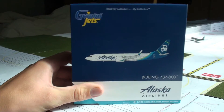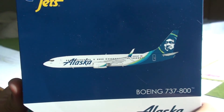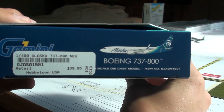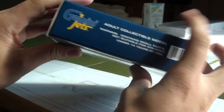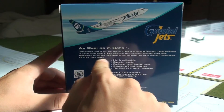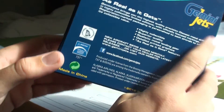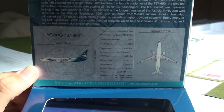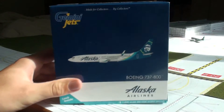For the box, this is your traditional Gemini Jets box. You have Gemini Jets — made for collectors by collectors. The computer-generated version of the model up front. Boeing 737-800, Alaska Airlines. Got the airplane on the side, just some information, airplane on the side once again. More information in the back. You got the airplane climbing in the back, Gemini Jets logo — as real as it gets. You have your Alaska official licensed product. Open up the cover up here and you got all your specs inside. You all can pause the video. But that is pretty much it for the box.